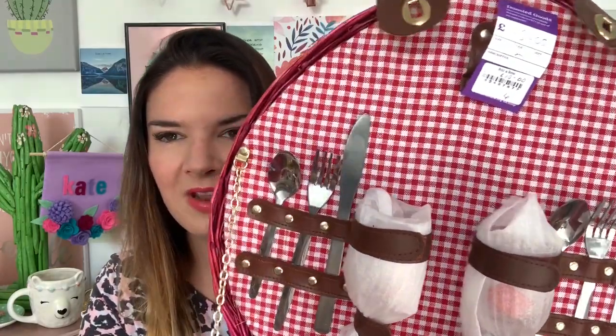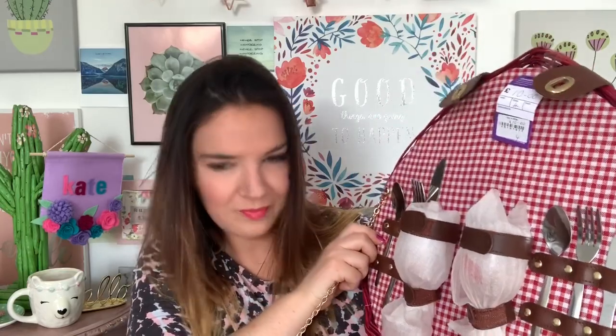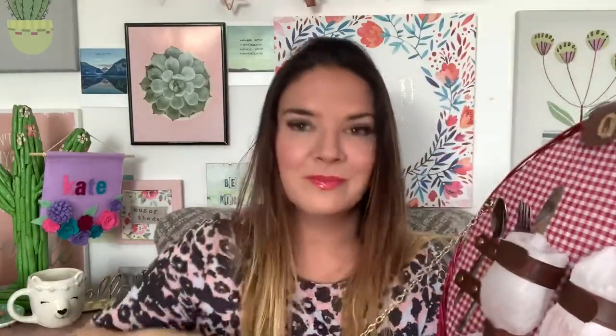Inside it's gingham — it's just so cute. How are you going to leave that there? You've got a little spoon, fork, and knife, and two glass wine glasses — I should probably swap those for plastic ones in case I break them. There's also a bottle opener, and in the bottom there are some plates. I need to be careful not to smash everything.